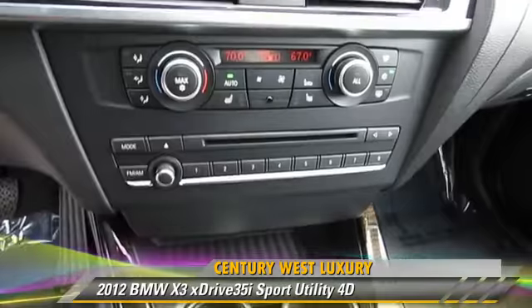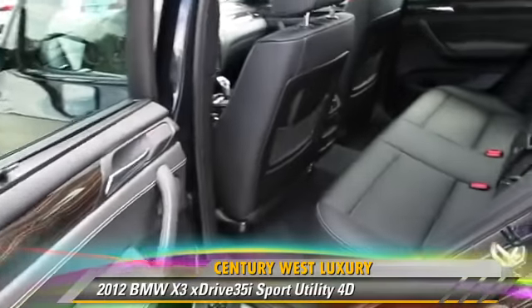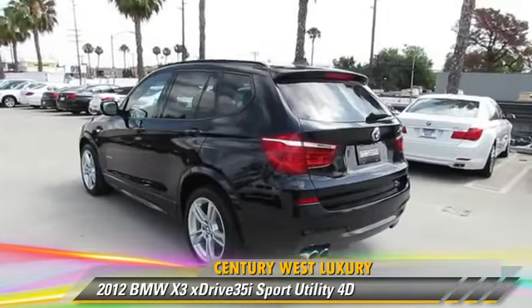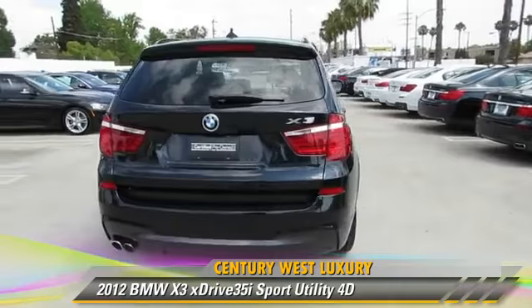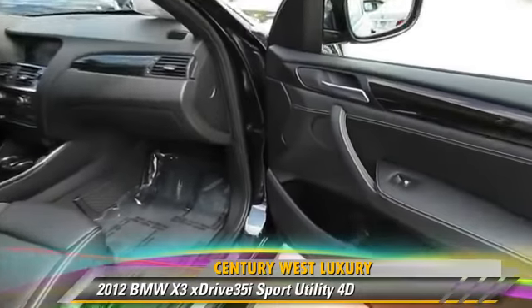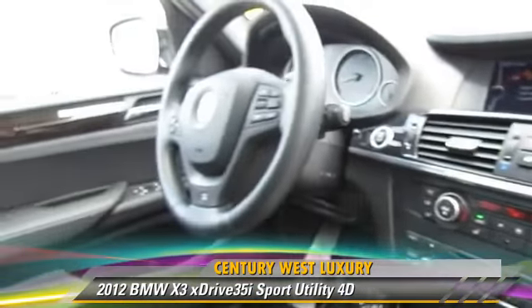This BMW features hill descent control, all-wheel drive, BMW assist, and a sport package. Safety features include front and rear side airbags, stability control, and four-wheel ABS. Comfort and convenience features include a technology package, heated seats, Bluetooth wireless, cold weather package, and navigation system. Give us a call to schedule your test drive today.